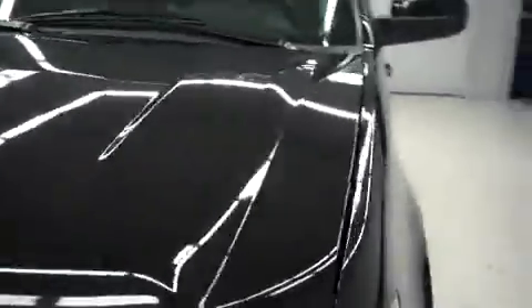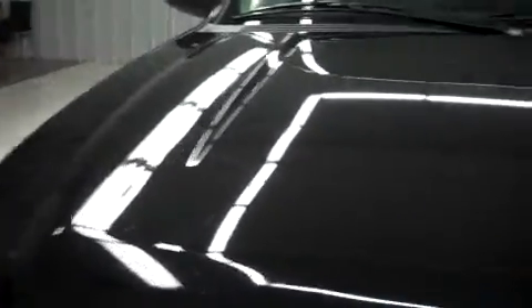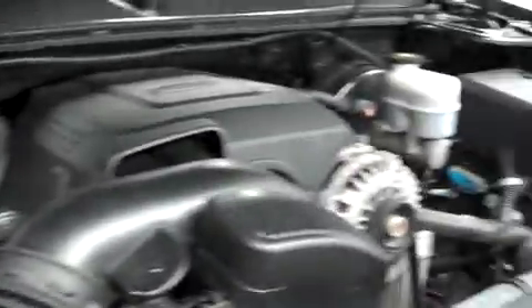The rest of the body on this Tahoe is very clean including the hood. The engine bay is also very clean. This vehicle sounds great and runs very smooth.